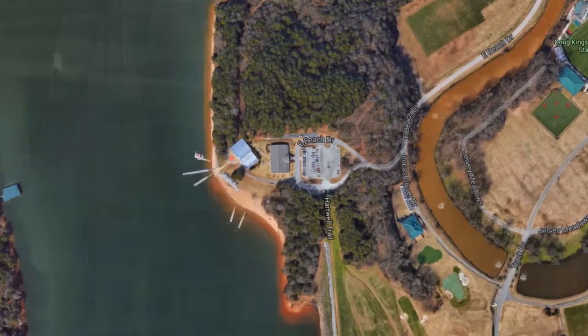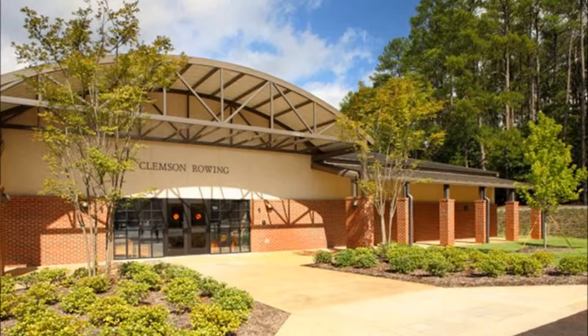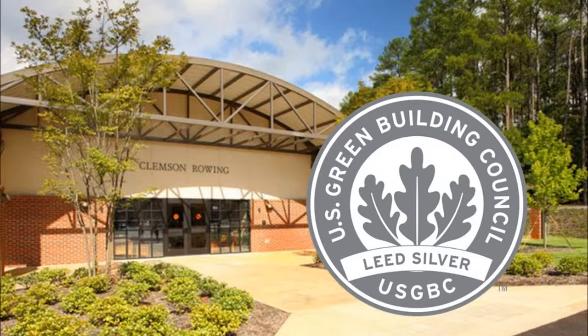Secluded on the western outskirts of campus, just off of Lake Hartwell, is one of Clemson University's first LEED certified buildings: the Clemson Rowing Boathouse, which houses the women's rowing team. The 11,500 square foot rowing facility was granted LEED silver certification and was Clemson's first athletic building to be certified.